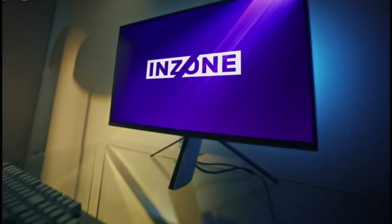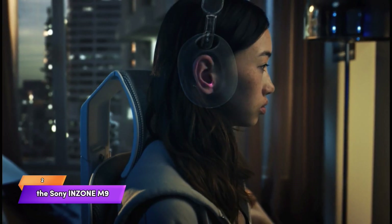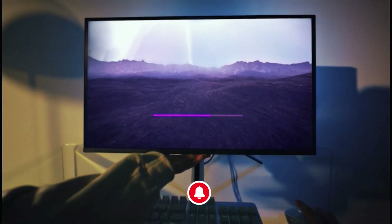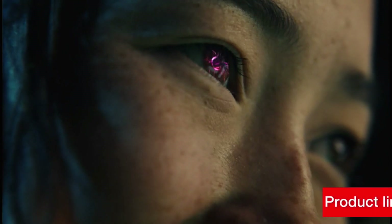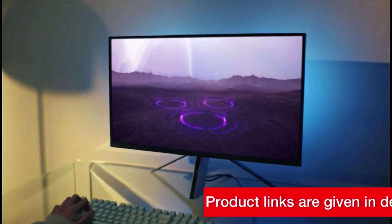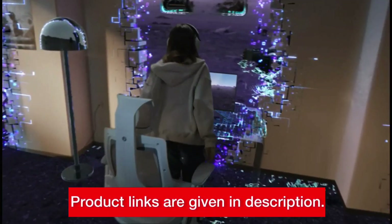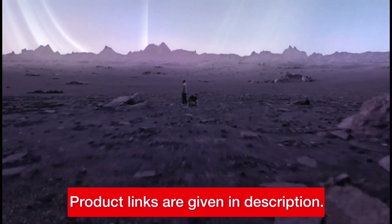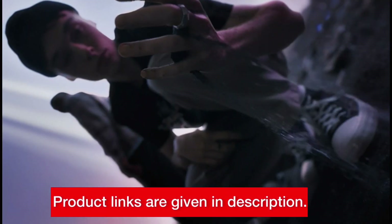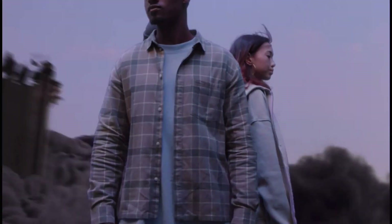Number 2: Sony Inzone M9 4K Monitor. Let's talk about the Sony Inzone M9. With Full Array Local Dimming technology and a 4K HDR display, this monitor delivers enhanced contrast and vivid colors. It boasts a 144Hz refresh rate, 1ms response time, and NVIDIA G-Sync compatibility for smooth and tear-free gaming. Additionally, it's DisplayHDR 600 certified, offering immersive visual experiences. You can purchase this monitor using the link below.